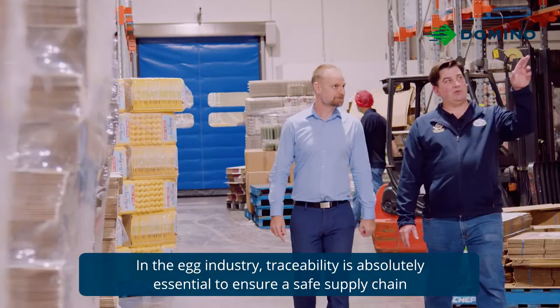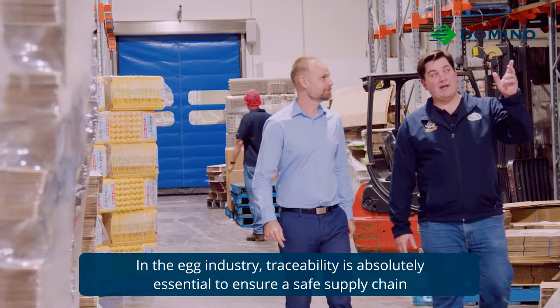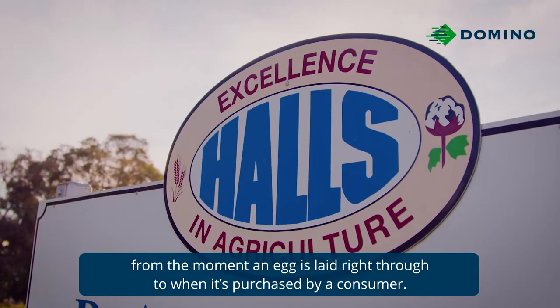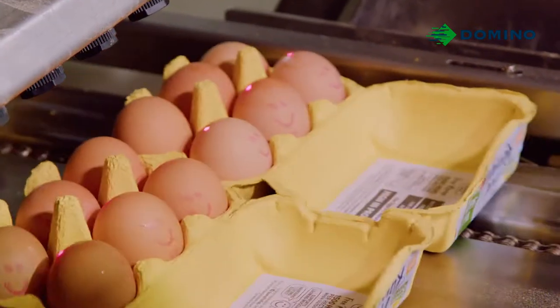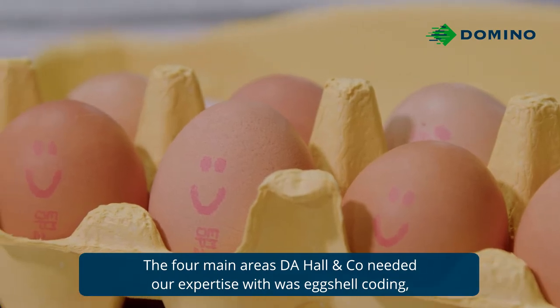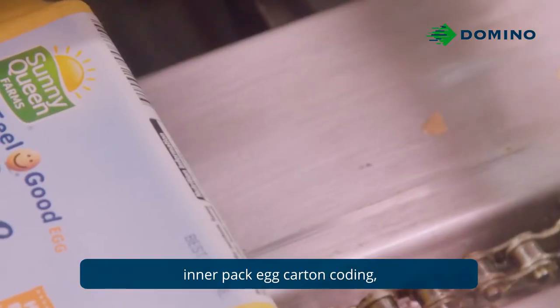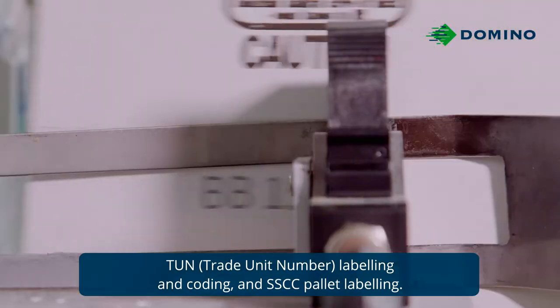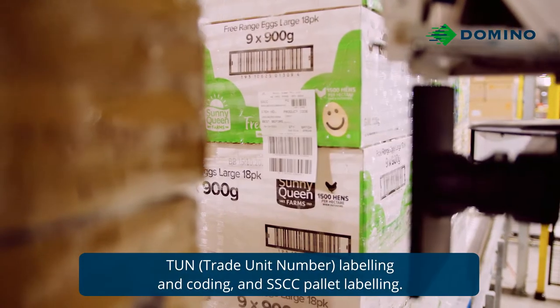In the egg industry, traceability is absolutely essential to ensure a safe supply chain from the moment an egg is laid right through to when it's purchased by a consumer. The four main areas DA Hall needed our expertise with was egg shell coating, inner pack egg carton coating, TUN labelling and coating, and SSCC pallet labelling.